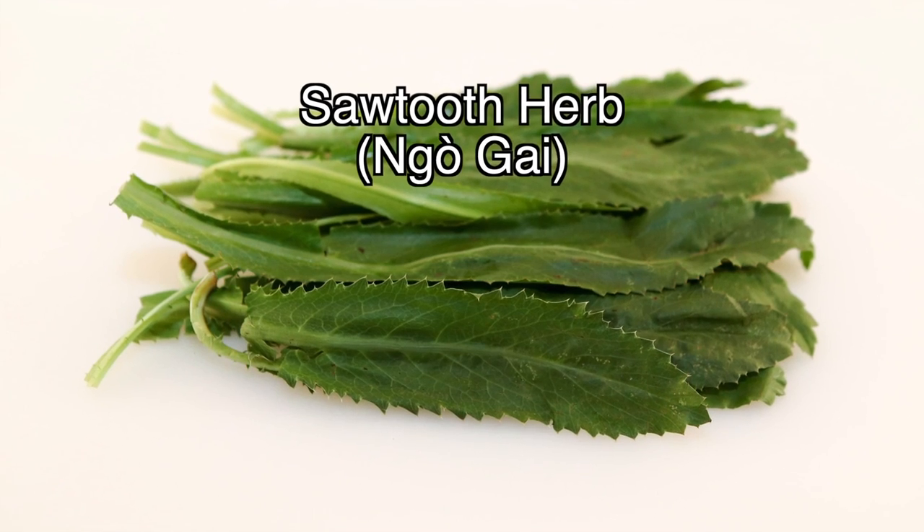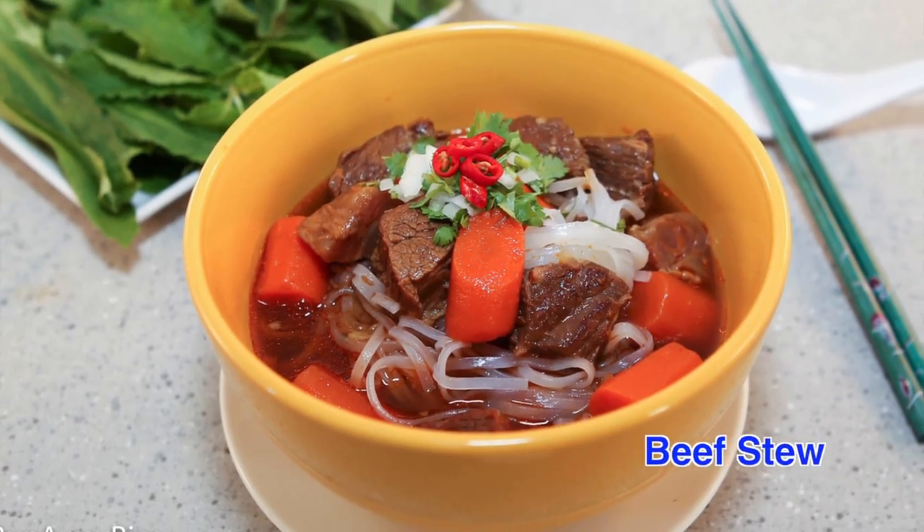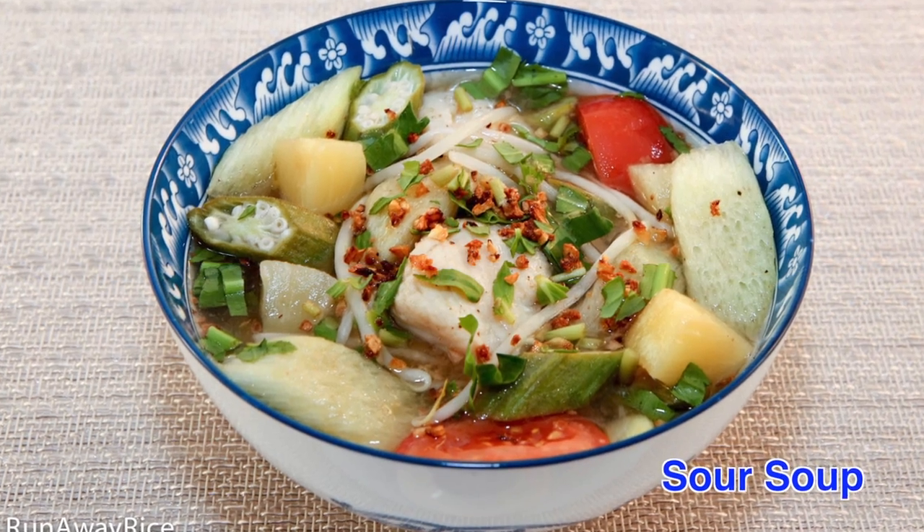Sawtooth herb has long, flat leaves with a jagged, serrated edge. It has a strong cilantro flavor and is popular in stews and soups.